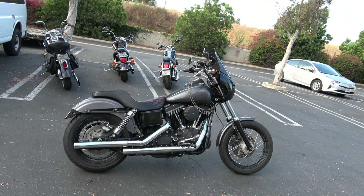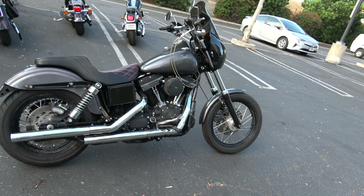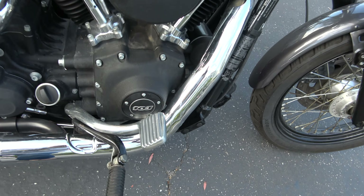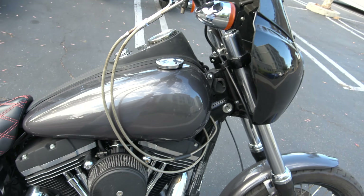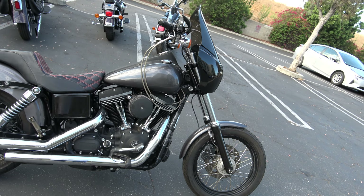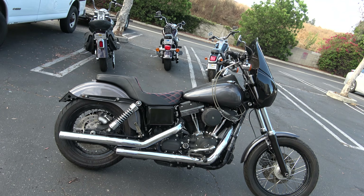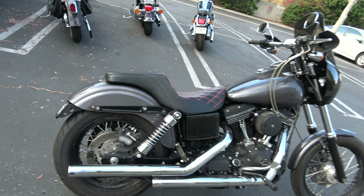Last but not least on our lineup of the day, I have this 2016 — it's a 103 inch, six speed. Runs beautiful. We've gone over the bike. It is a salvage title, but it is ready for the road. It's only got 19,000 miles on it. I have not detailed it — once I do detail it, it'll be wow.